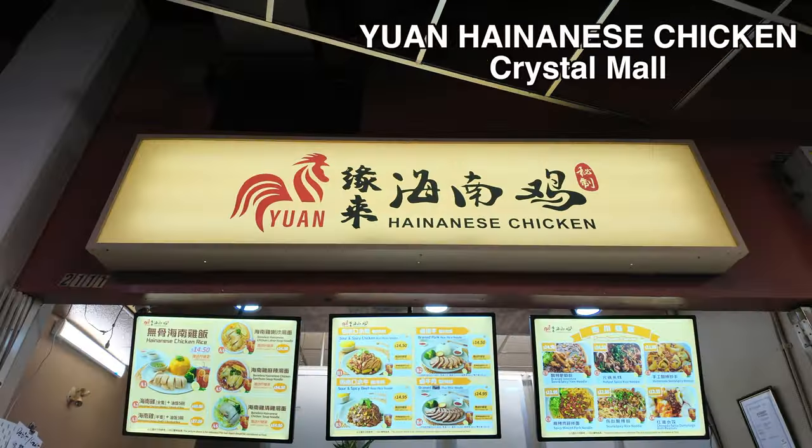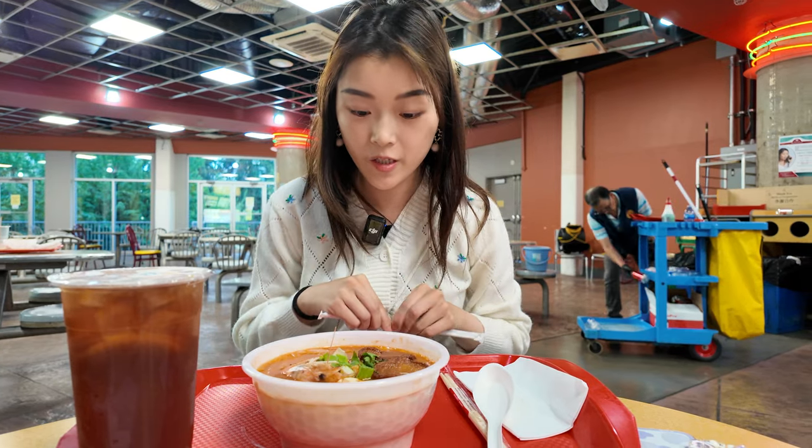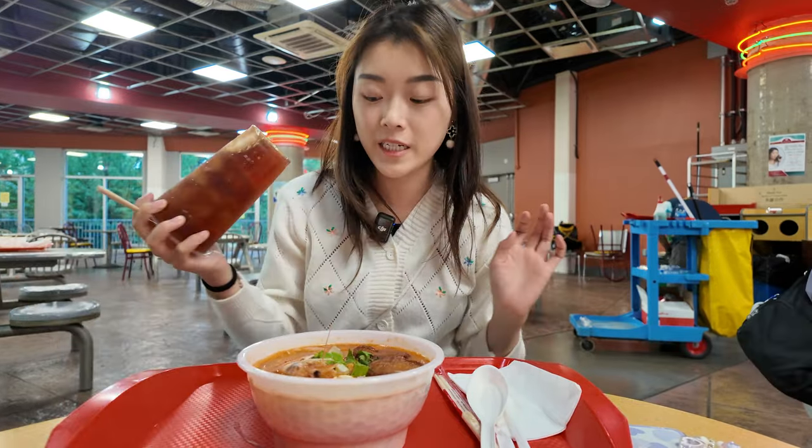So the first place I'm going to be rating for this video is the Hainanese chicken place. It's actually in a mall right across from where we're staying. So I basically ordered a Tom Yum soup rice noodle. And I personally just really like rice noodles, so let's see how their food is. I am actually so hungry, so I'm really ready to try this. And honestly, I'm hoping it's going to be good because it's the first meal from Canada.